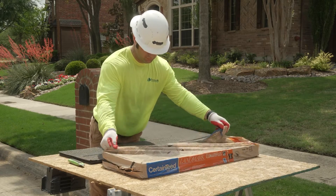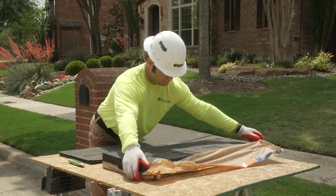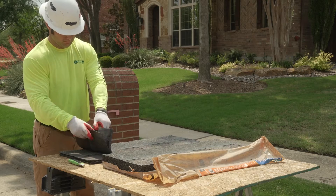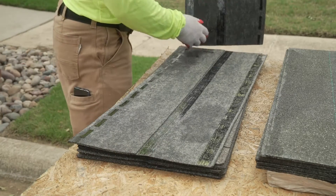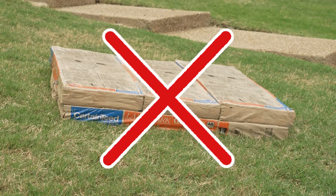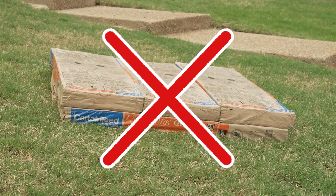As asphalt shingles heat up, they can soften and stick together in the bundle. Due to the flexible polymers used in SPS shingles, they require a bit of extra care to reduce chances of sticking. To help prevent these issues, avoid leaving shingles in direct sunlight prior to application.